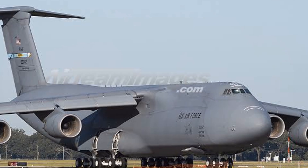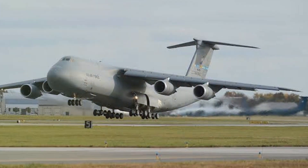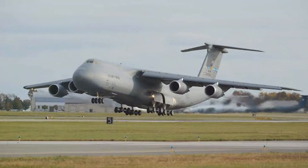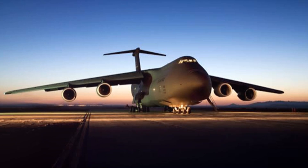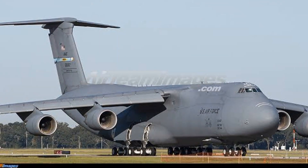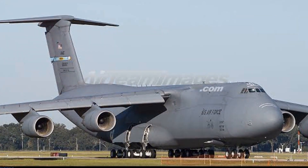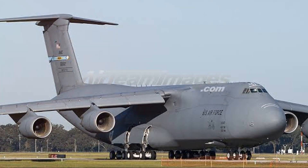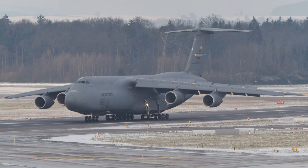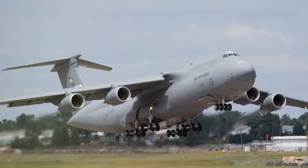Designing the C-5M was no small feat. The development process was packed with challenges — from creating an aircraft of unprecedented size and power to ensuring it could withstand the rigors of military operations. But with every challenge came an innovative solution. High-strength materials and cutting-edge technology were fused together, resulting in an aircraft that could carry over 200 tons of cargo over thousands of miles. The C-5M Super Galaxy was designed to be more than just a plane; it was engineered to be a game-changer, and it's a game-changer that's made its mark on the world stage.